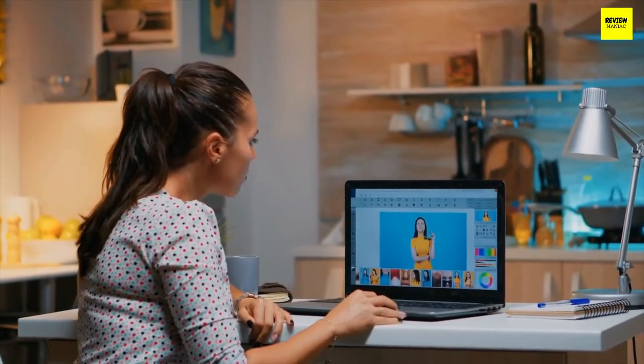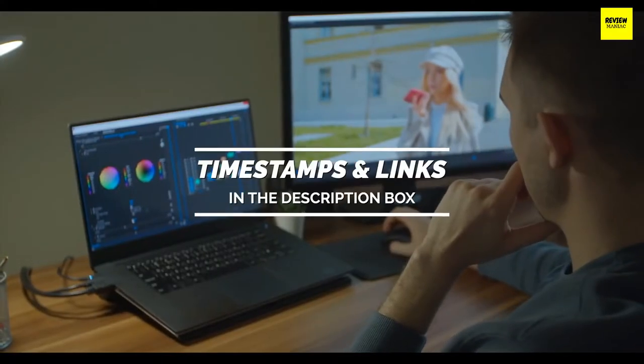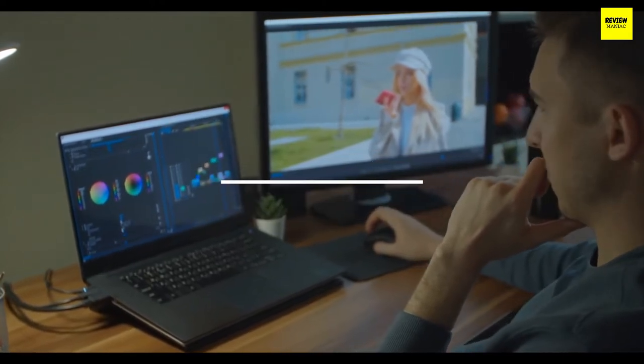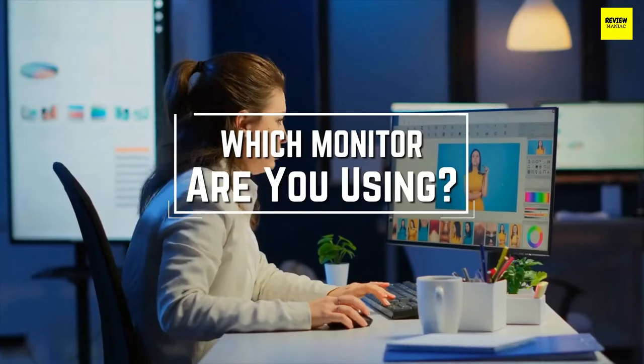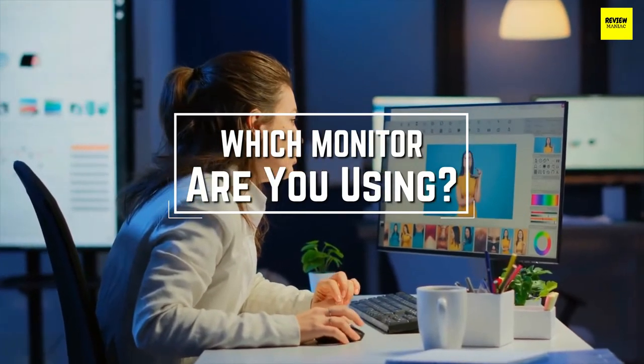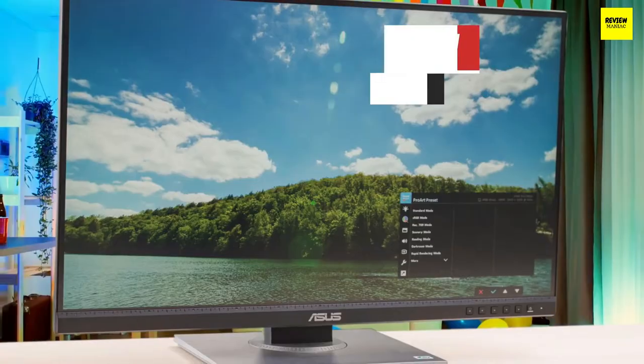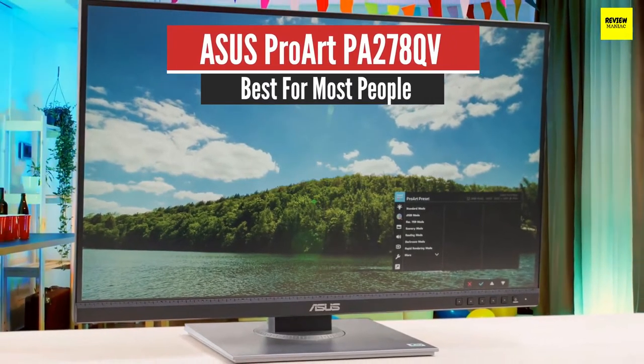To see the most up-to-date prices and find out more information about these monitors, you can check out the links in the description below. Before we start, I have a question for you guys: which monitor are you using right now and what is your opinion on it? Let me know in the comments.